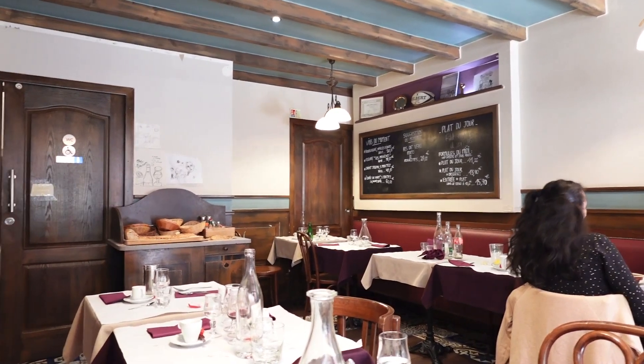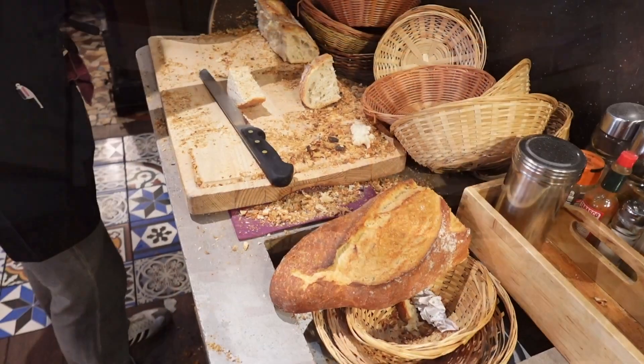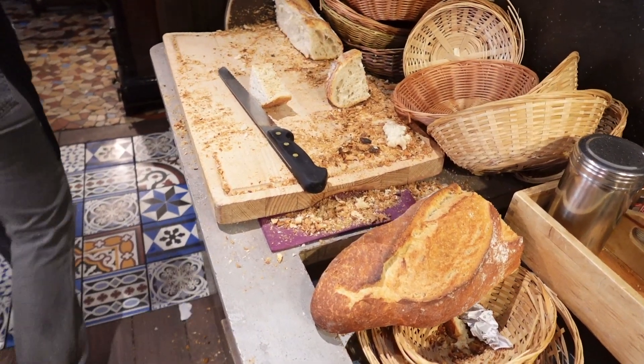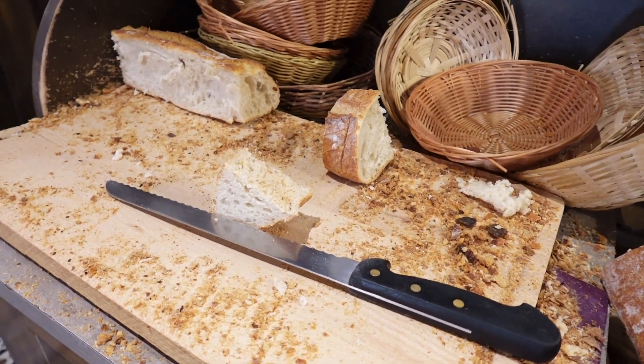Chasse Mounier has a warm and inviting atmosphere with charming decor that makes you feel right at home. It's the perfect place to dive into some authentic Lyonnaise dishes.